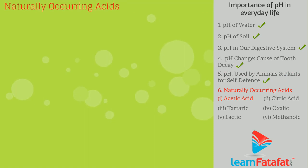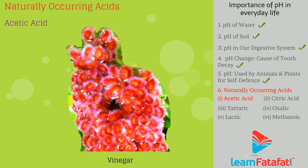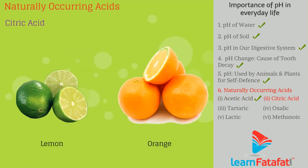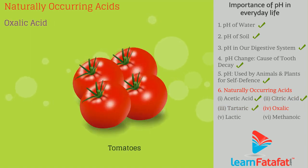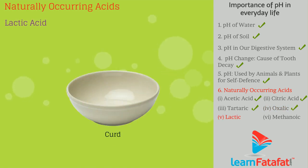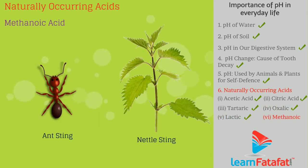Naturally occurring acids include: vinegar — acetic acid; lemon and orange — citric acid; tamarind — tartaric acid; tomato — oxalic acid; sour milk and curd — lactic acid; ant sting and nettle sting — methanoic acid.